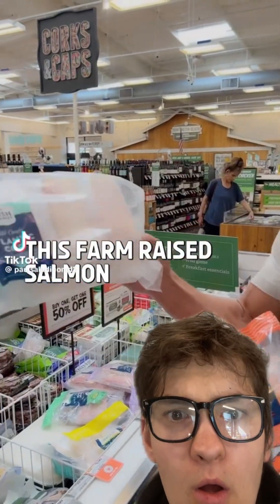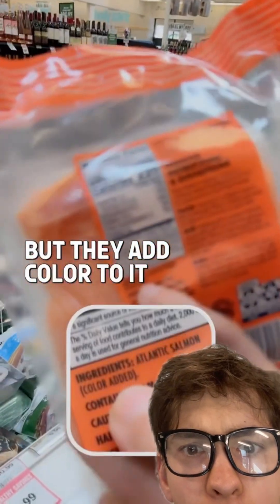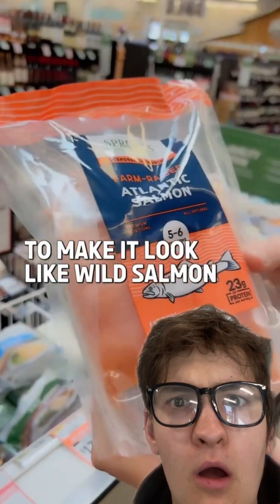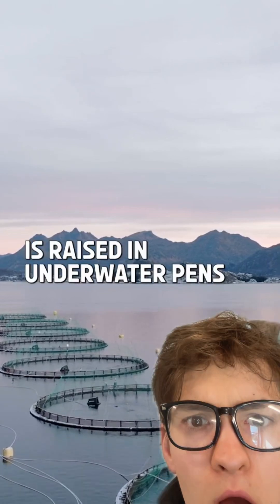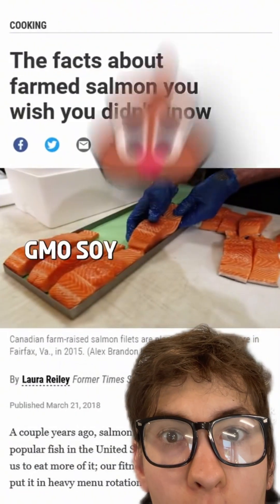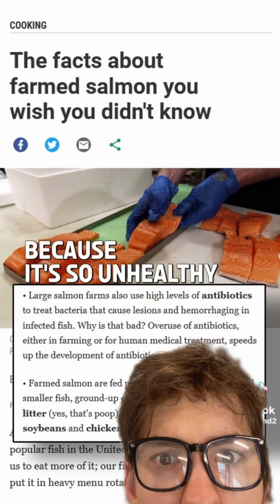This farm-raised salmon is actually this color, but they add color to it to make it look like wild salmon, which it is nothing like. Farm-raised salmon is raised in underwater pens. It's fed GMO corn, GMO soy, poo, and medications to prevent overgrowth of bacterial infections because it's so unhealthy.